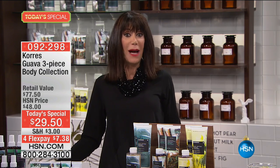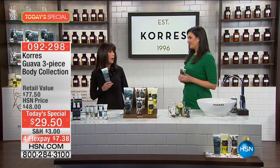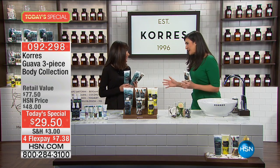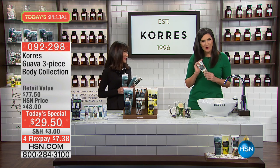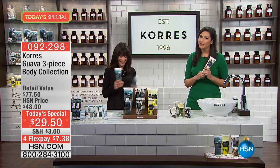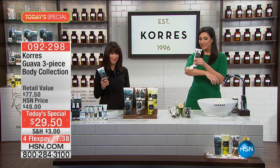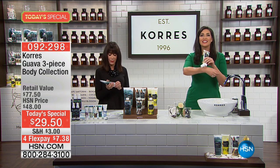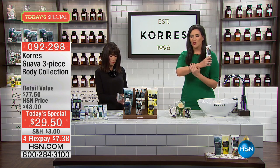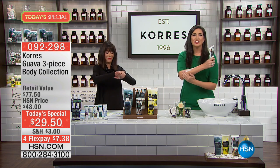It's my pleasure to welcome my fabulous guest, Miss Laura Baker. This is our only Today's Special on Guava for the entire year. This is the time of year where our skin is so dry — it's parched. We're in the winter heat and skin is starting to itch and feel incredibly uncomfortable.